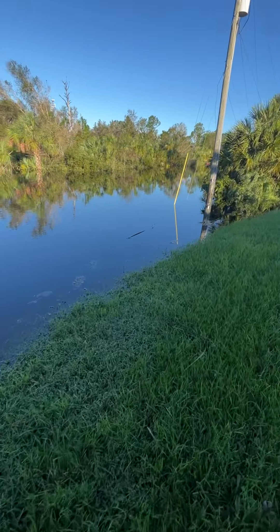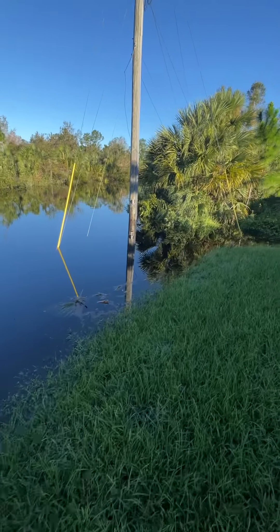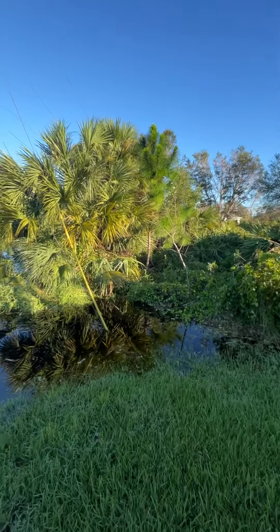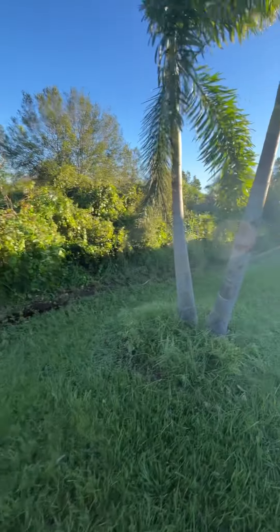The water's getting a little bit higher and it's starting to creep around to the side yard here. We were actually fishing in the driveway yesterday, which was interesting — didn't catch anything, but still.